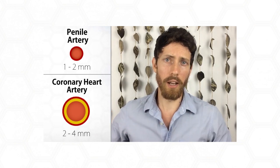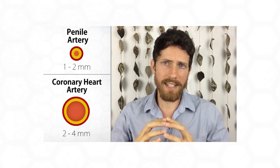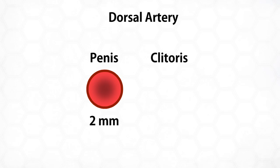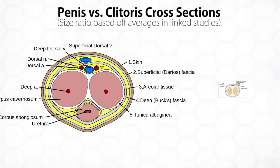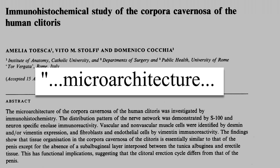In my male erectile dysfunction video, I compared a heart artery to a penile artery, and because the penile artery is so much smaller, it can become clogged much sooner — which is why it's considered an early warning sign of cardiovascular disease, the canary in the coal mine. But compared to that penile artery, this is the approximated size of one of the main arteries in the clitoris — an order of magnitude smaller again. In fact, one study actually referred to the clitoris' structure as, quote, 'micro-architecture.'